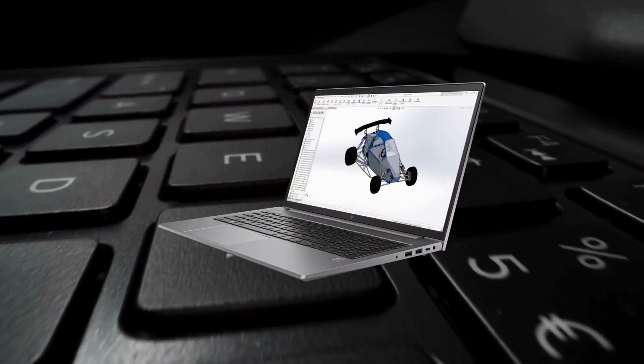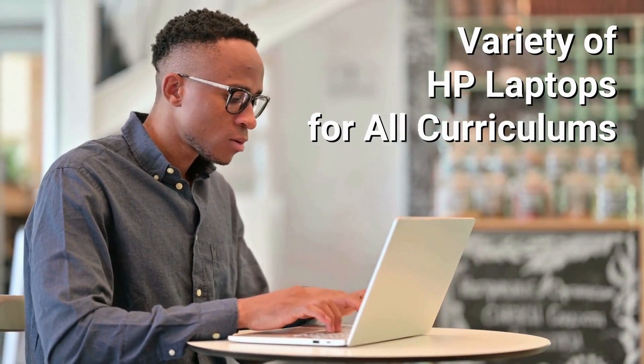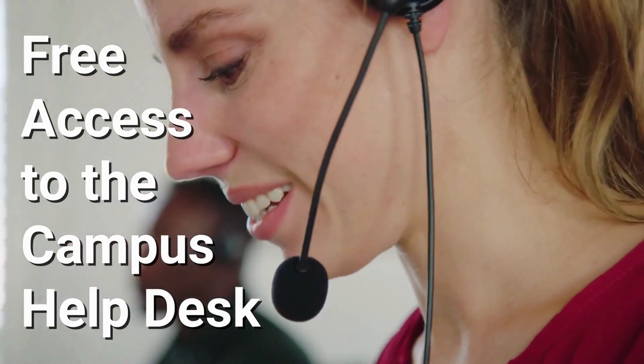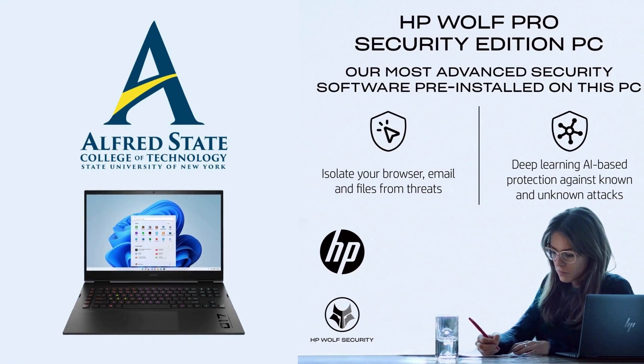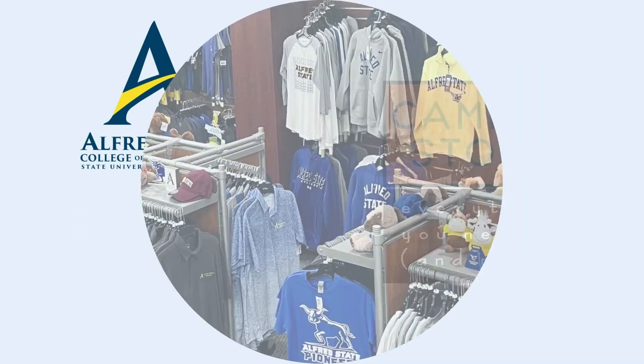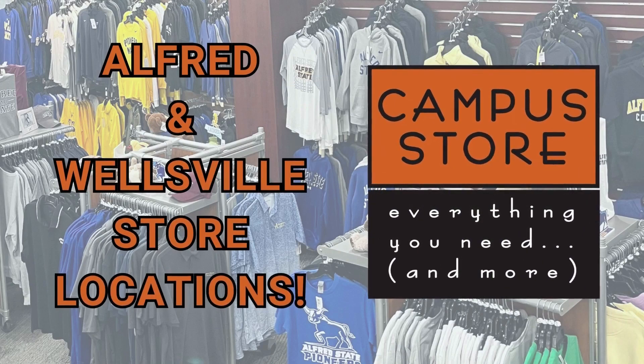Need to order your laptop? We offer a variety of HP laptops for all curriculums, free access to our campus help desk, and extra protection for this vital piece of equipment for your success at Alfred State. So stop on in to shop the campus store — we have everything you need and more.